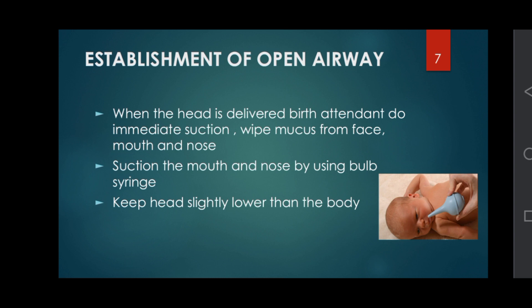Establishment of open airway: when the head is delivered, the birth attendant should do immediate suction, wipe mucus from the face, mouth, and nose, suction the mouth and nose using a bulb syringe, and keep the head slightly lower than the body.